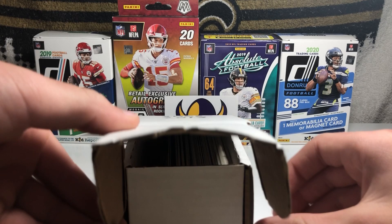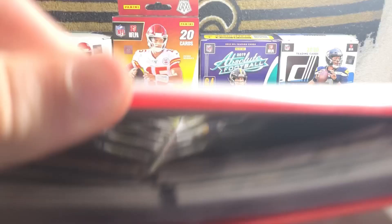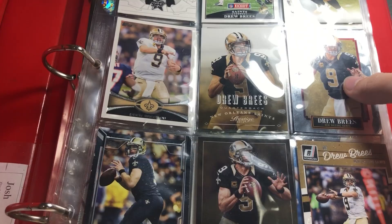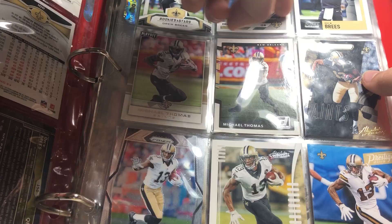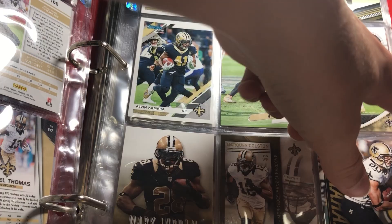And then I have this binder right here. Here we got some Brees — some Brees base cards. Some more Brees up here. And then we got Michael Thomas base, and then some Alvin Kamara base. And here's some other — got a Mark Ingram, Marcus Colston, and Jimmy Graham. A couple more Jimmy Grahams, some more base cards. Brennan Cooks, Sneed, Cameron Jordan, and Mark Ingram.